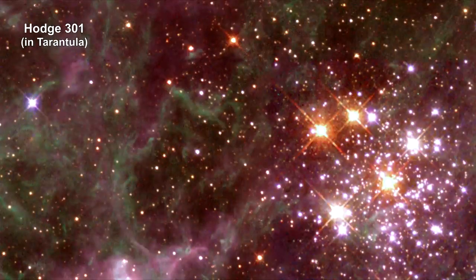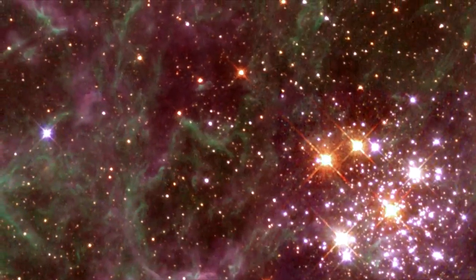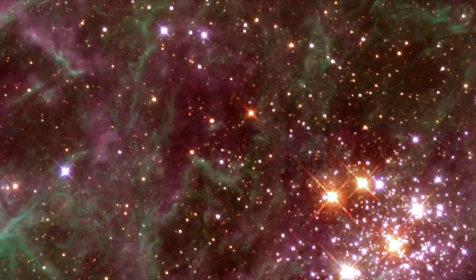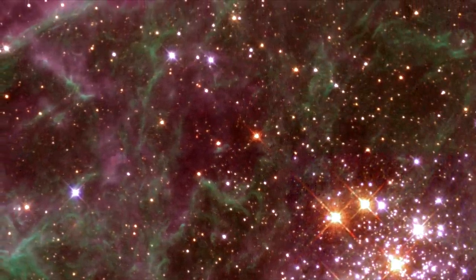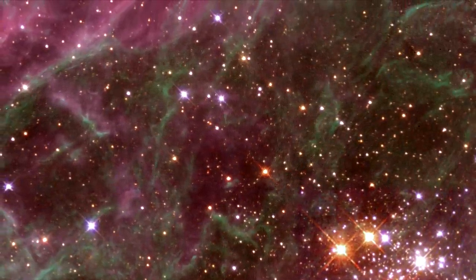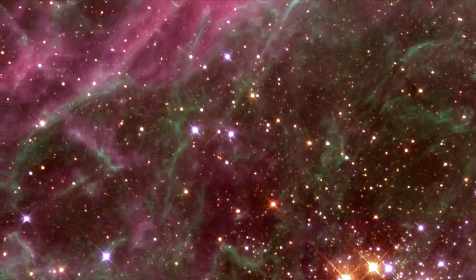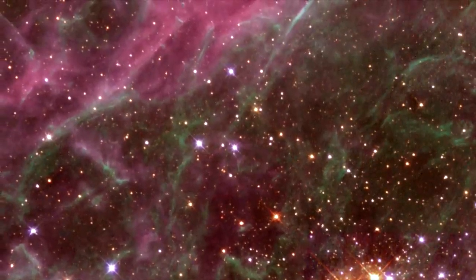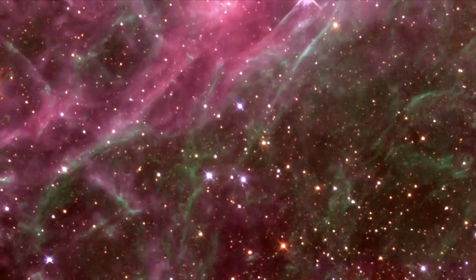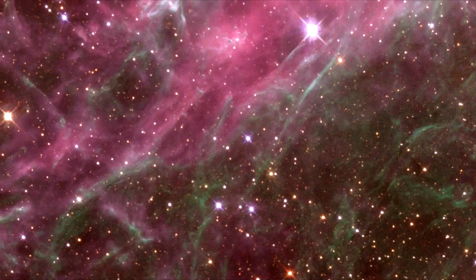Hodge 301, seen in the lower right hand corner of this image, lies inside the Tarantula Nebula. Many of the stars in Hodge 301 are so old that they have exploded as supernovae. These exploded stars are blasting material into the surrounding region at speeds of almost 320 kilometers per second — that's 200 miles per second. The high-speed matter is plowing into the surrounding Tarantula Nebula, shocking and compressing the gas into a multitude of sheets and filaments seen in the upper left portion of the picture.